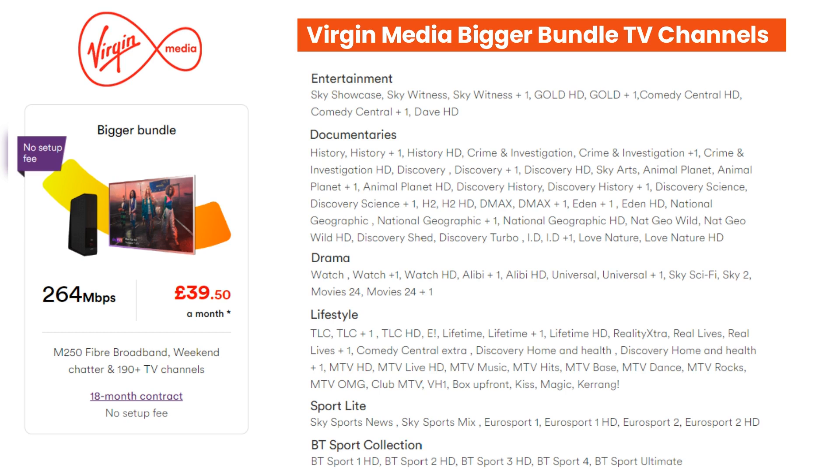This offer currently comes with free setup which saves you a £35 setup fee. A link to this package and all other Virgin Media broadband and TV packages can be found in the description.